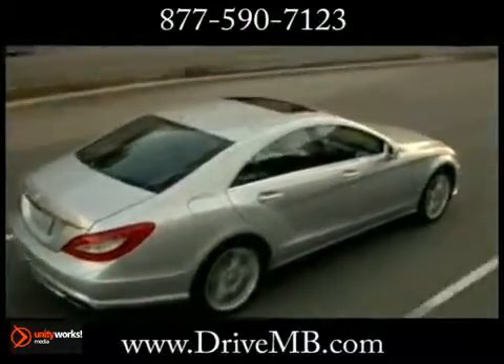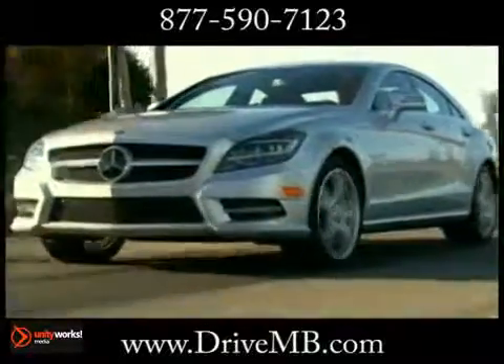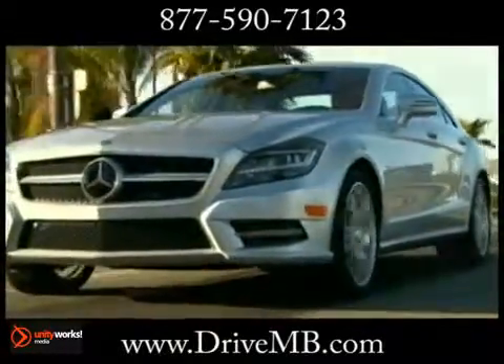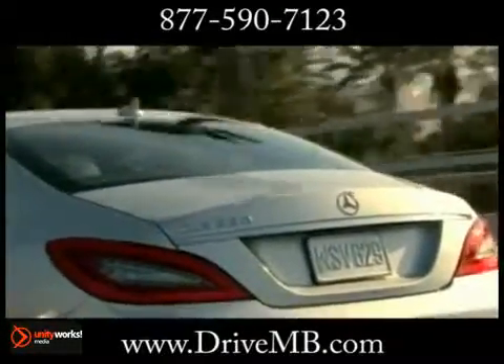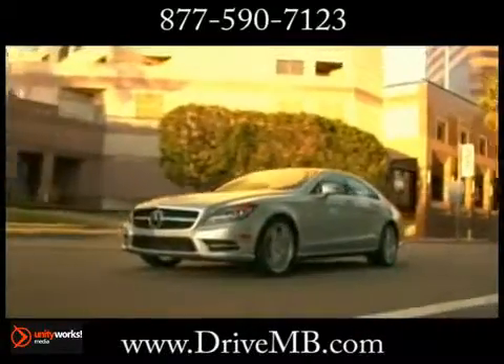the new CLS Class is style and grace in motion. Under the sleek hood lies a 4.6-liter bi-turbo V8 engine. The electromechanical direct steer system allows for faster response and easier maneuvering.